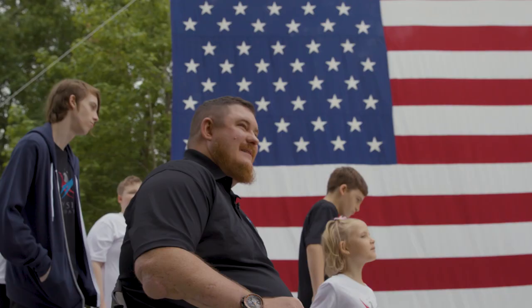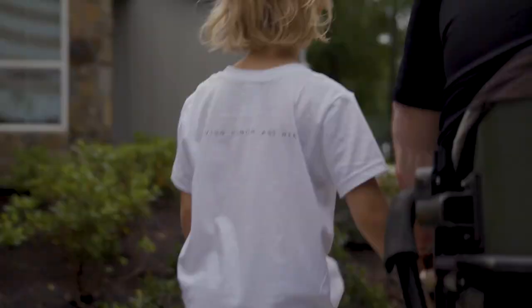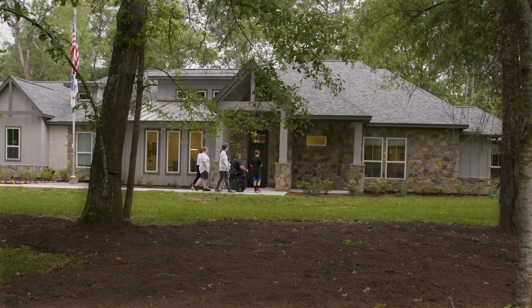The house looks so pretty. We're so excited to welcome the Fondren family into their new home today. This is actually our 70th home build through the RISE program, and we're here to make sure that they know, again, that we support them and are really grateful for their service.